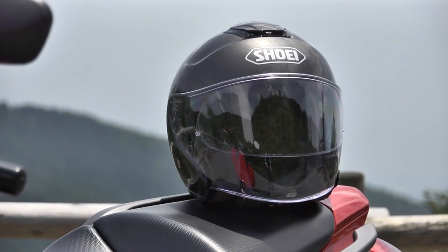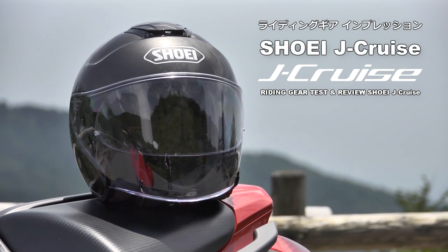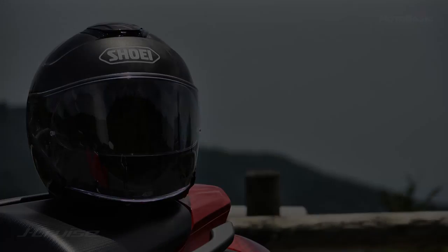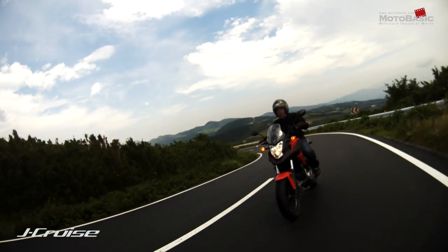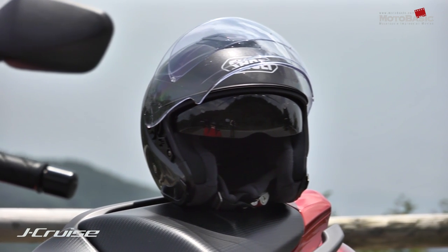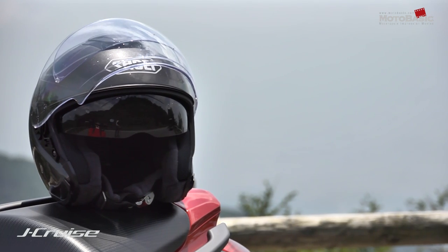We are putting on the system helmet in the same way. Today we are testing the 2018 new open-face helmet, the J-Cruise. The special point is that this is a system helmet.